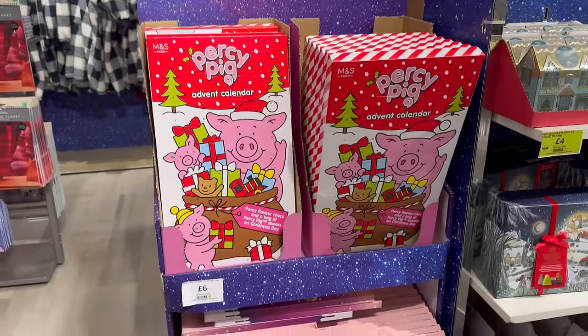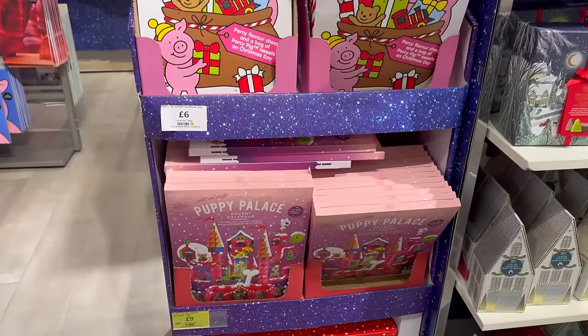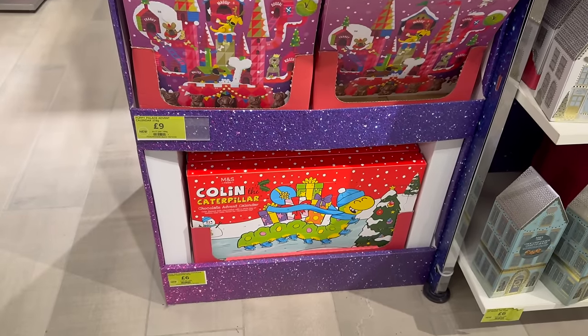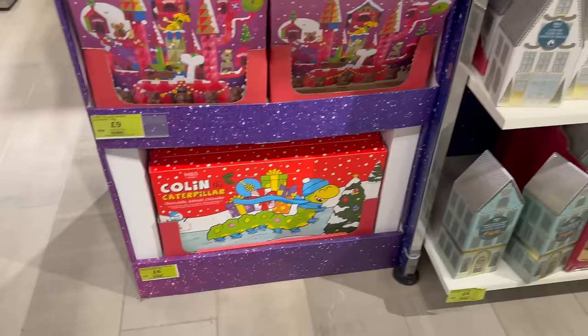Iconic advent calendars: Percy Pig one for six pound, Puppy Palace for nine pound, and six pound for Colin the Caterpillar.